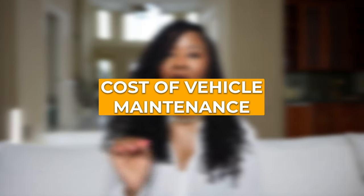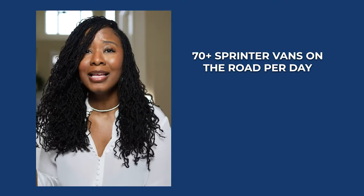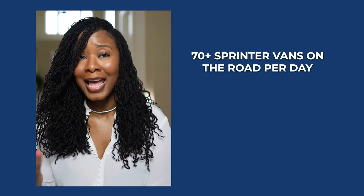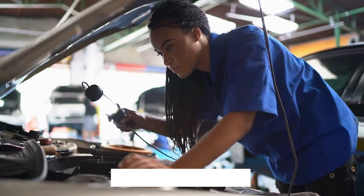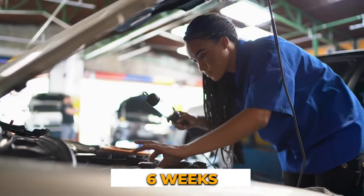Another constraint in the Amazon DSP business was the cost of vehicle maintenance. With 70-plus Sprinter vans on the road every day, 10 hours a day, 7 days a week, you can only imagine the wear and tear on your fleet. As a DSP owner, you need to ensure your fleet is in top-notch condition so they are safe for your drivers. However, once you take a vehicle in for maintenance, you could be waiting 3, 4, even 6 weeks or longer to get it back.